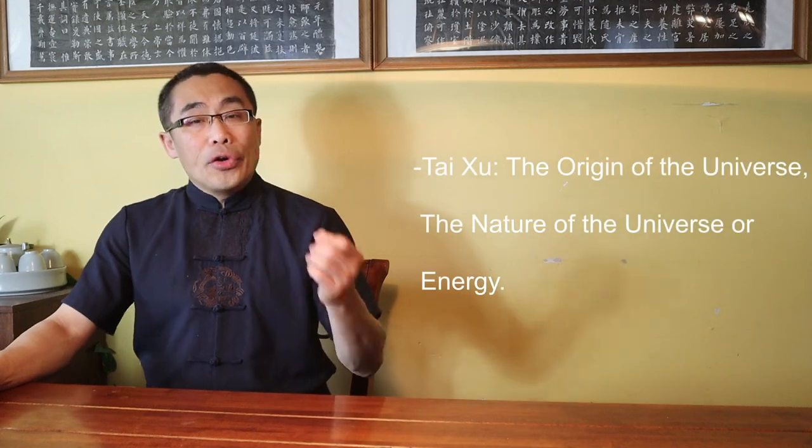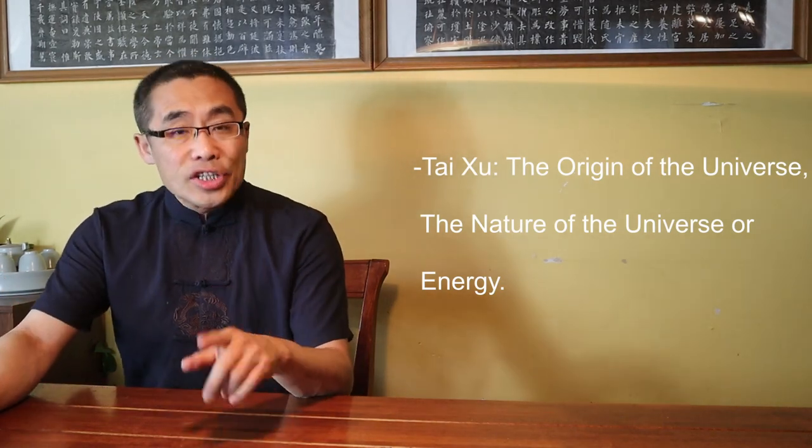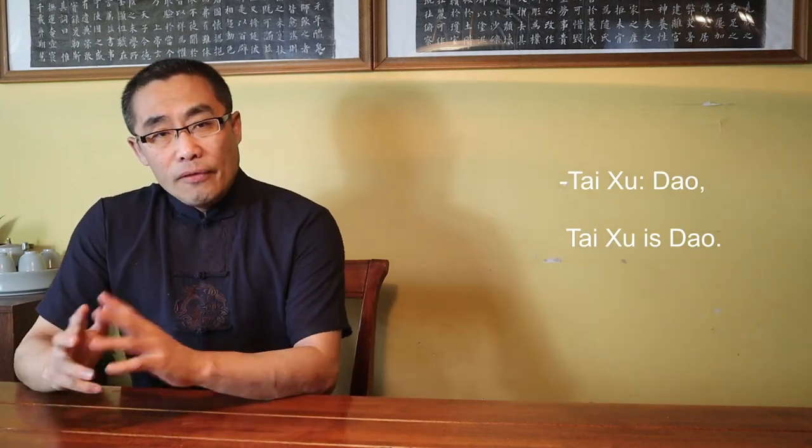Tai Xu has three common meanings in the context of Daoism. First, Tai Xu means Universe. For example, in ancient China, some philosophers believed Tai Xu Ji Qi — the Universe is just Energy. Second, Tai Xu means the origin of the Universe; hence, Tai Xu is the philosophical term used to describe the nature of the Universe or Energy. Third, Tai Xu means Dao. So Tai Xu is Dao. Even though Xiu Dao may use the term Tai Xu in multiple ways, it normally means the origin of the Universe.